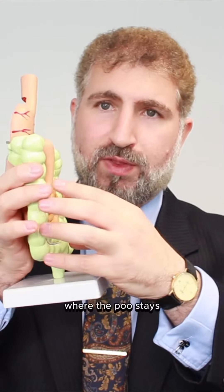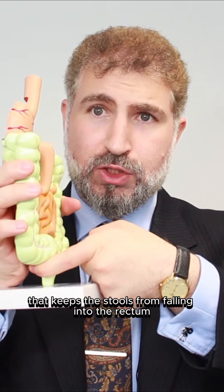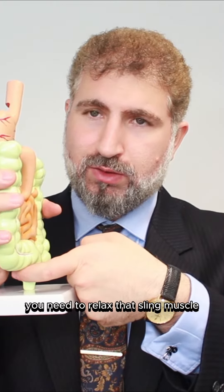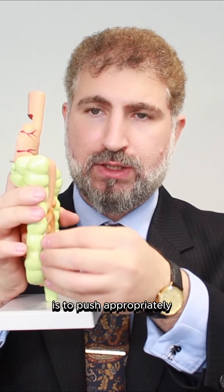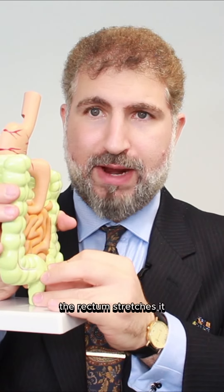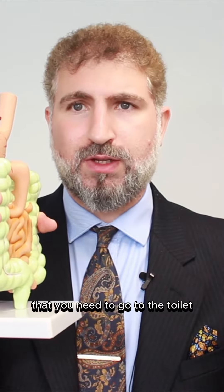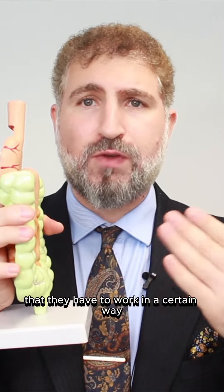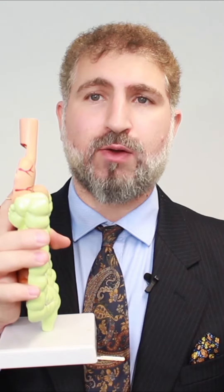At the last bit, the sigmoid is where the stool stays. There is a sling muscle that keeps the stool from falling into the rectum — the last bit of the bowel. To open your bowel, you need to relax that sling muscle. Your sigmoid needs to push appropriately for the stool to get into the rectum, which stretches it. Stretching the rectum tells your spinal cord that you need to go to the toilet, and then you coordinate your pelvic muscles to push the stool from your tummy outside.